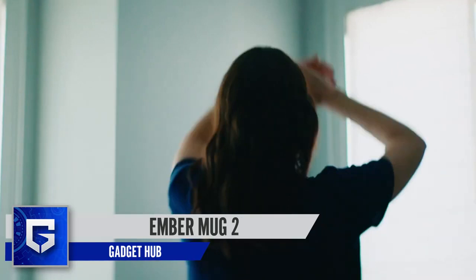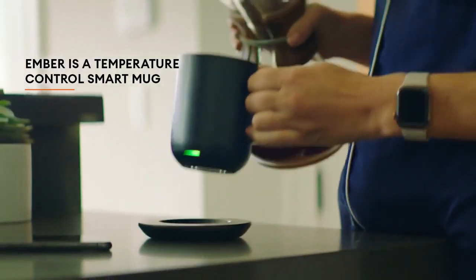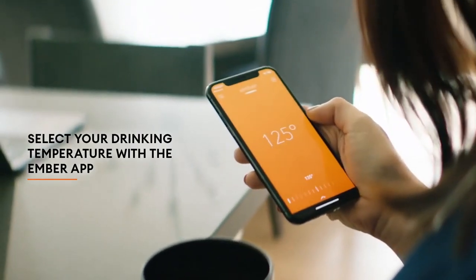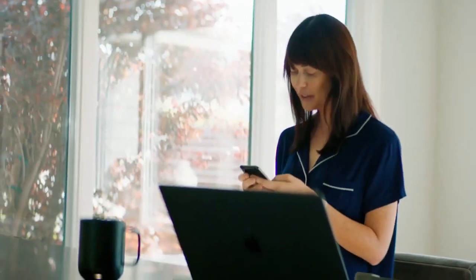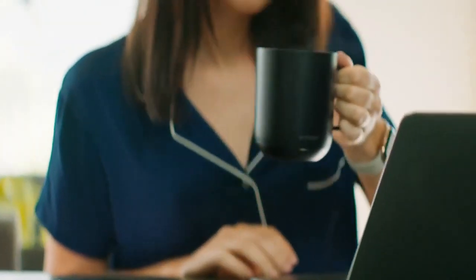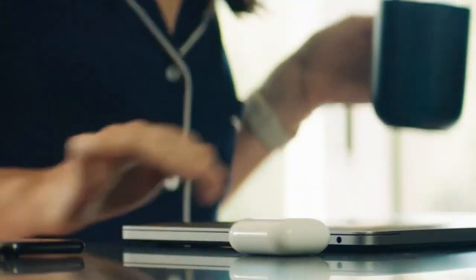Ember Mug 2. You may be familiar with the previous model known as the Ember Mug, but the Ember Mug 2 is a redesigned version much better than its predecessor. It is a rechargeable coffee mug that won't let your coffee get cold. It will stay hot for as long as 2 hours. Even better, you can keep your beverages warm for as long as a day or even more if you leave the mug on its recharging station.